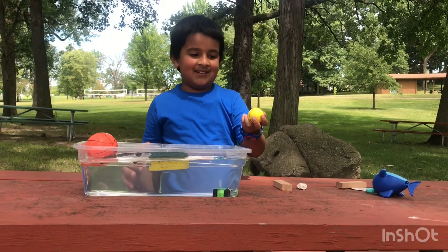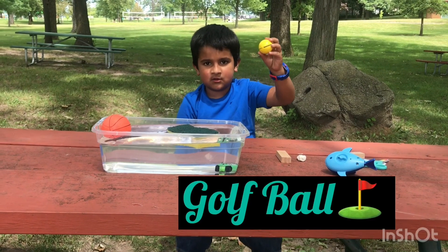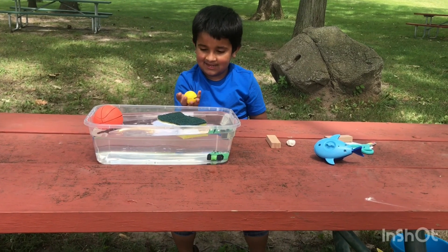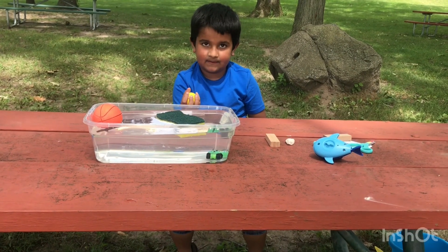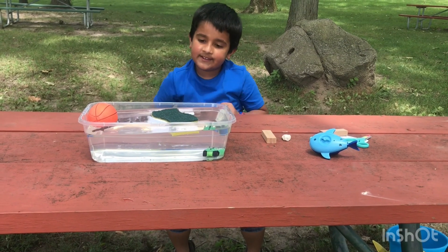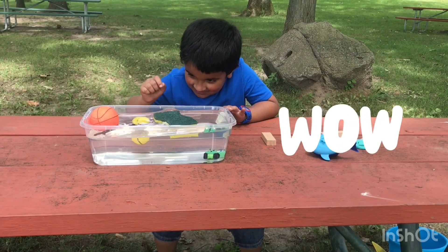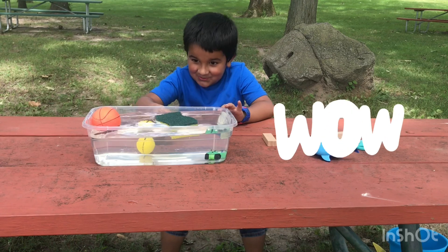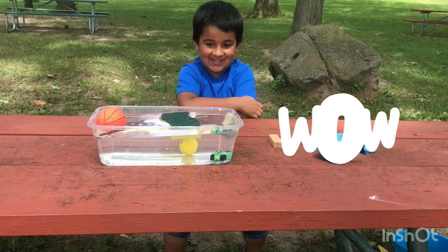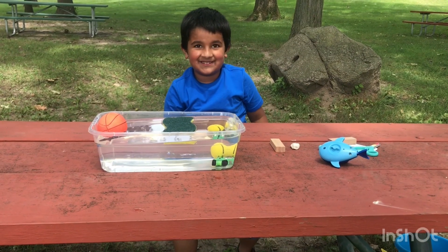I'm gonna put in the golf ball. I think it's gonna sink because it's very heavy. So you think it's gonna sink down to the bottom? Yeah. It went down and then settled at the bottom — so that means it's heavier than the water, and that's why it sank.